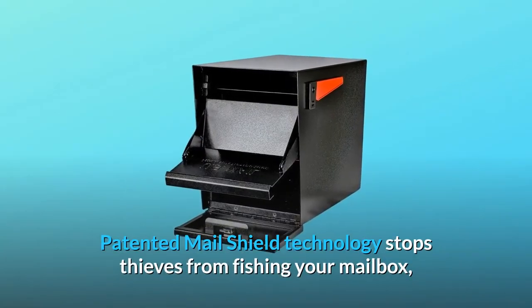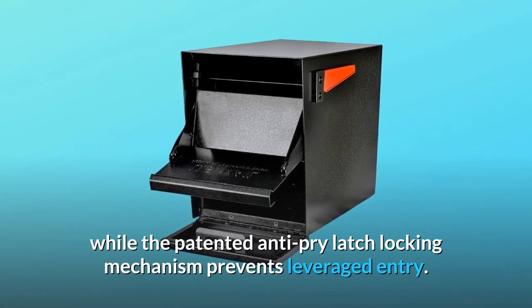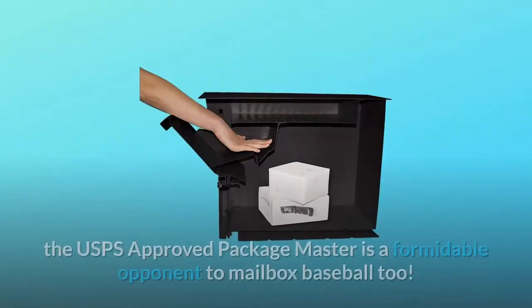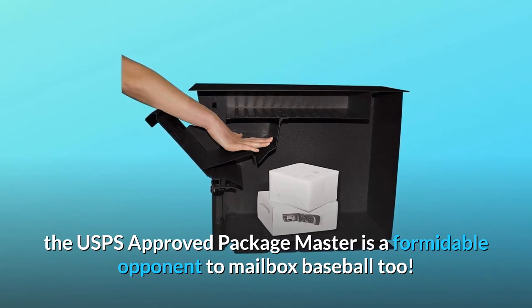Patented MailShield technology stops thieves from fishing your mailbox, while the patented anti-pry latch locking mechanism prevents leveraged entry. Made of heavy-gauge galvanized steel, the USPS-approved PackageMaster is a formidable opponent to mailbox baseball too.